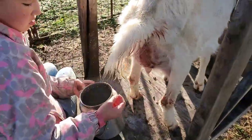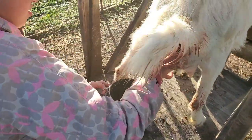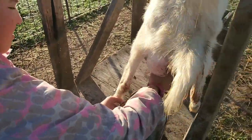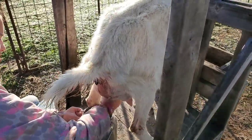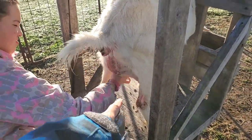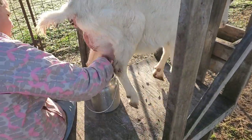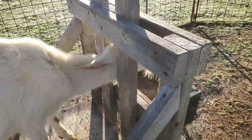We're going to keep this milk for any goats that need colostrum. This is her first time ever being milked. We milk from the back because if they kick, they can't do so well kicking backwards.